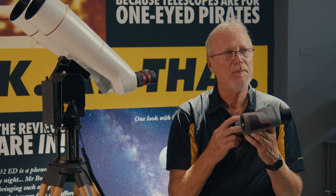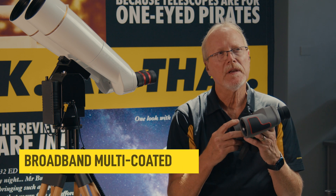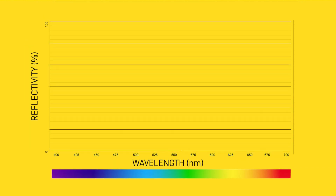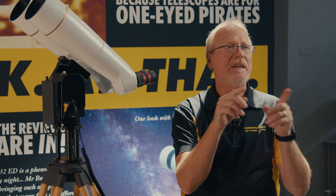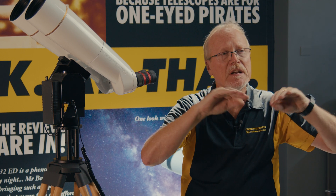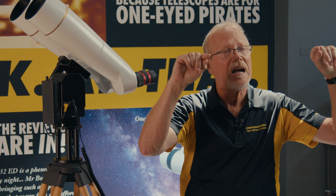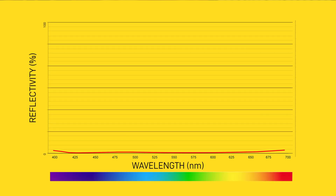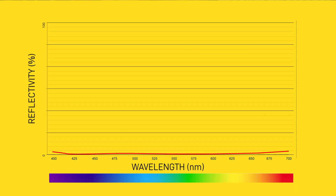Speaking of coatings, we use a special type called broadband multi-coating. The range of visible light spans wavelengths from 400 nanometers up to 700 nanometers. A typical multi-coating is highly efficient in the middle of that range — maybe half a percent — but as we go toward the extremes, it gets very inefficient with high levels of reflectivity at the ends of the bandwidth. Broadband multi-coating means the coating is efficient across the entire visible spectrum, close to a flat line. All Oberwerk binoculars are fully broadband multi-coated on every air-to-glass surface.